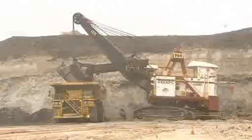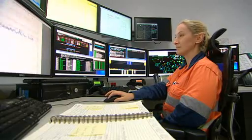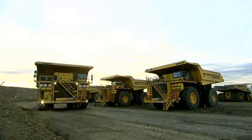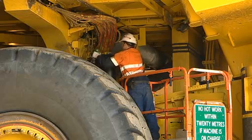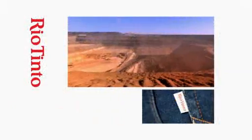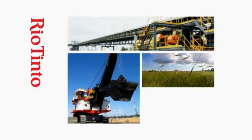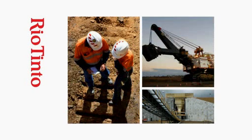Claremont Mine is operated and 50.1% owned by Rio Tinto in joint venture with Mitsubishi Development Pty Ltd, J Power Australia Pty Ltd and JCD Australia Pty Ltd. Rio Tinto Coal Australia's Claremont Mine: focused on the community and world class coal production.